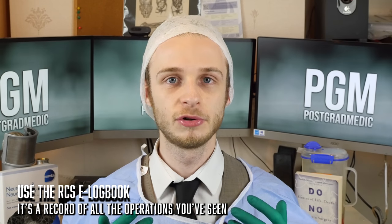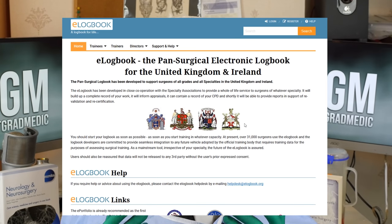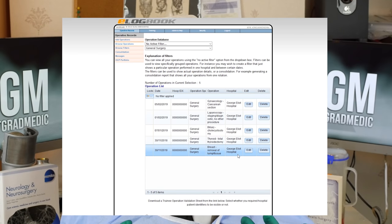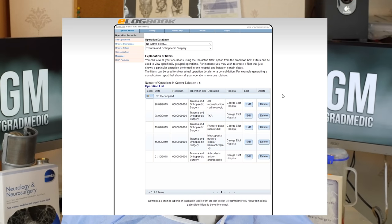My last bonus tip is: whenever you go into theatre, make sure to record what you've done on the free Royal College of Surgeons e-logbook. I've got another video and article coming on this in the future, but basically it allows you to track all the operations you've seen — you can enter what you saw, who the responsible consultant was, and in what capacity you were there: observing, scrubbed in, or assisting. It means you've got a record of what you've done that you can show to your consultant at the end of a block, as well as take forward if you're interested in a surgical career later on.